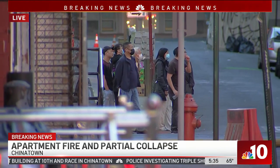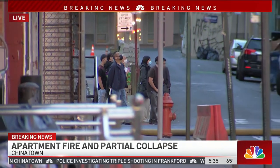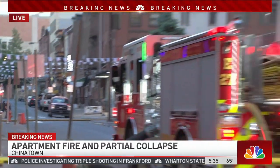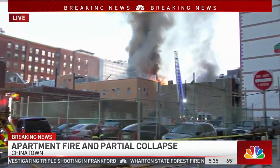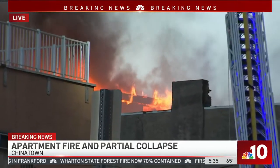This is really hitting the whole Chinatown area as the fire department continues to try to put out these very active flames. We also spoke to people as they were getting out and getting to safety this morning. Here's what they had to say.